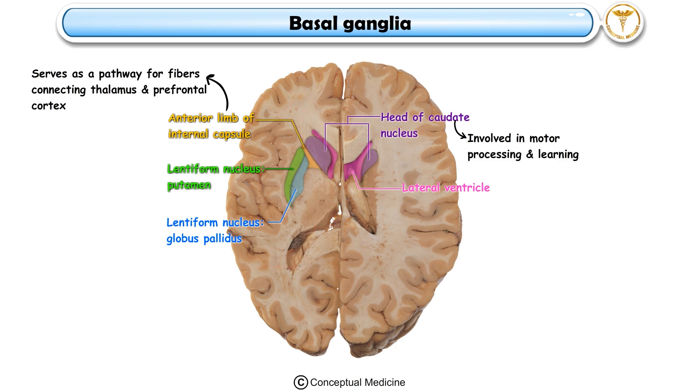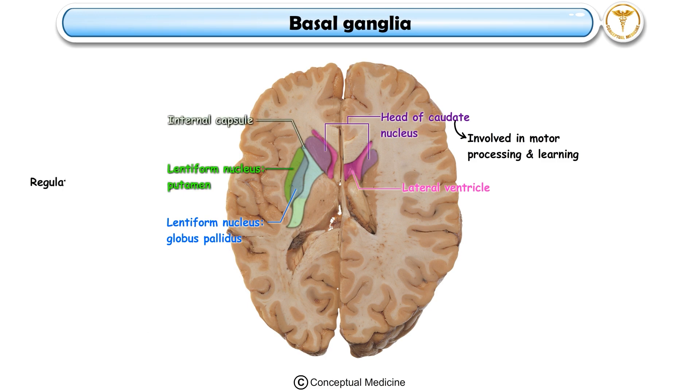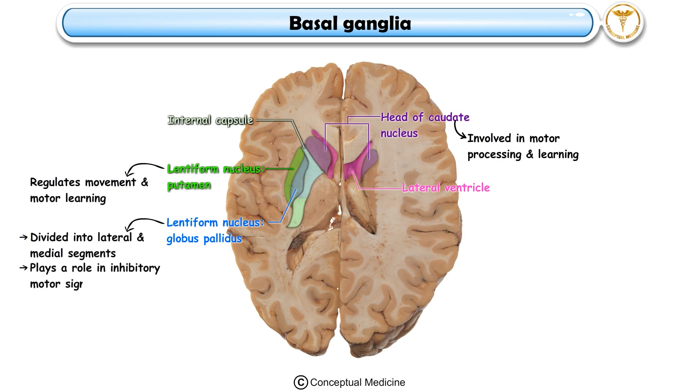At the junction of its limbs lies the genu of the internal capsule, carrying fibers responsible for cranial nerve motor control. The putamen, lateral to the internal capsule, regulates movement and motor learning, while the globus pallidus, divided into lateral and medial segments, plays a role in inhibitory motor signaling.